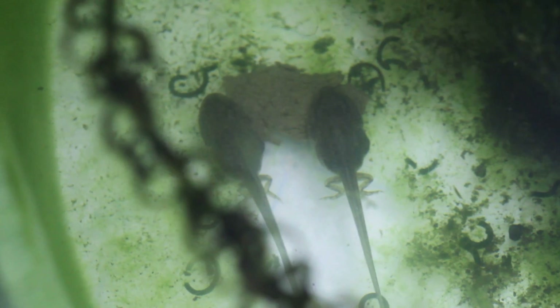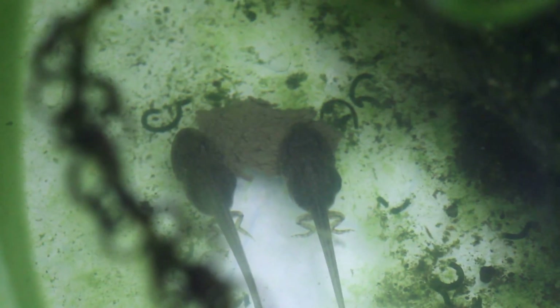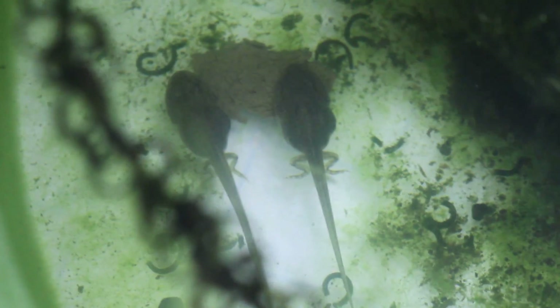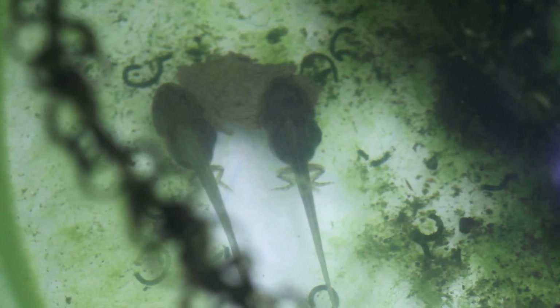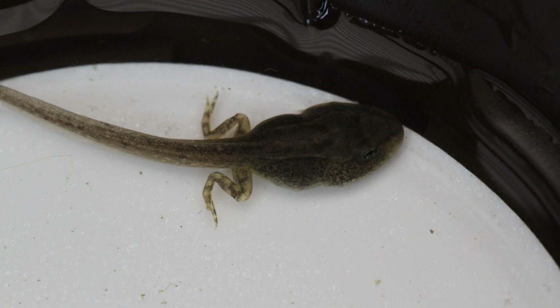So last time you saw them they had their back legs and their body started to look more frog-like. Over the next — I can't actually remember if it was a few days or a few weeks, it was a while ago this actually happened. I actually think they completely turned into frogs at the end of April, so we are really behind with this update.